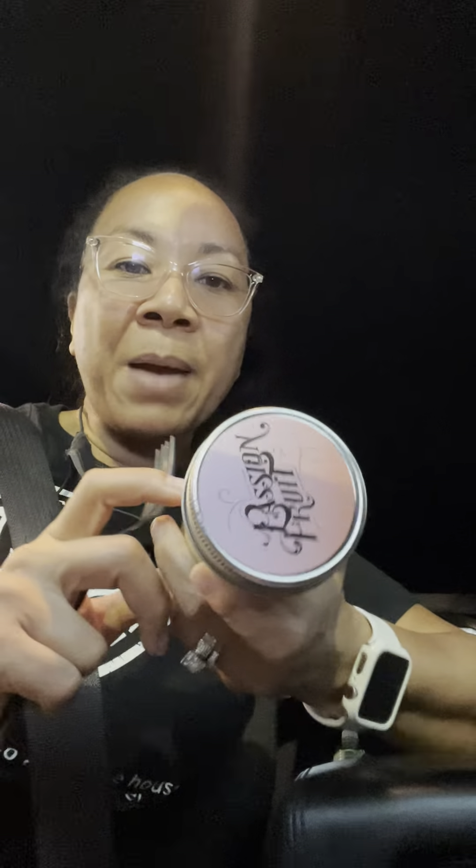Six little jars and it's like $24. I got the passion fruit. Let's try it out.